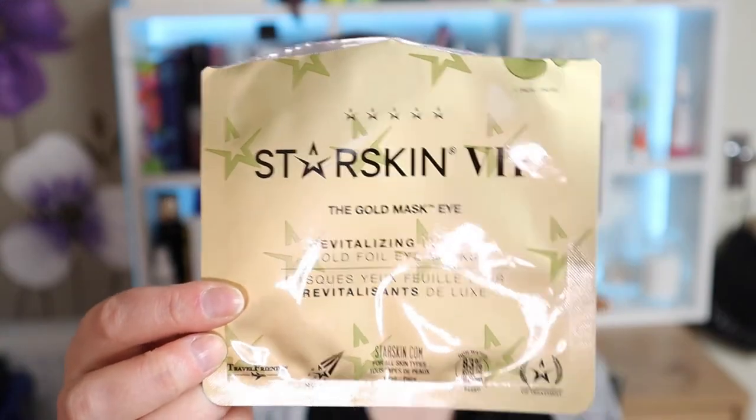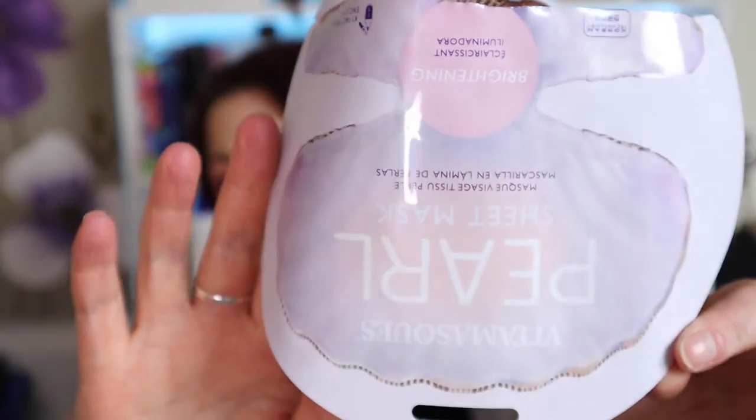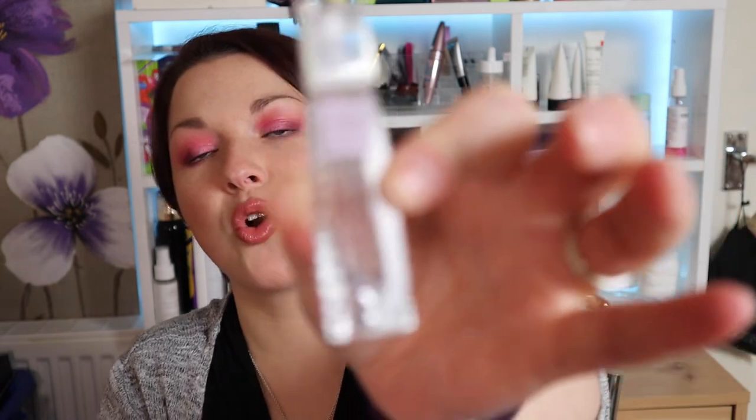The Starskin VIP Gold Eye Mask was quite nice and refreshing but nothing super special — probably wouldn't seek it out. The Vita Masks Pearl Sheet Mask I actually really enjoyed — when I took it off I remember thinking my skin felt really nice. That's something I would be more than happy to try again.